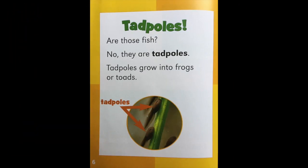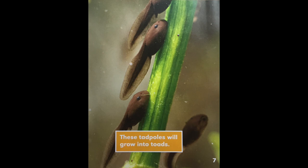Tadpoles. Are those fish? No, they are tadpoles. Tadpoles grow into frogs or toads. See the tadpoles in the circle? These tadpoles will grow into toads.